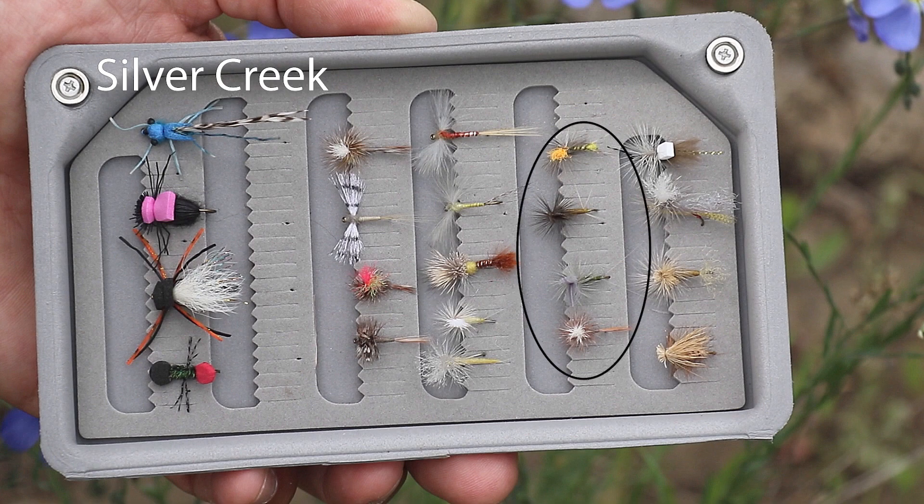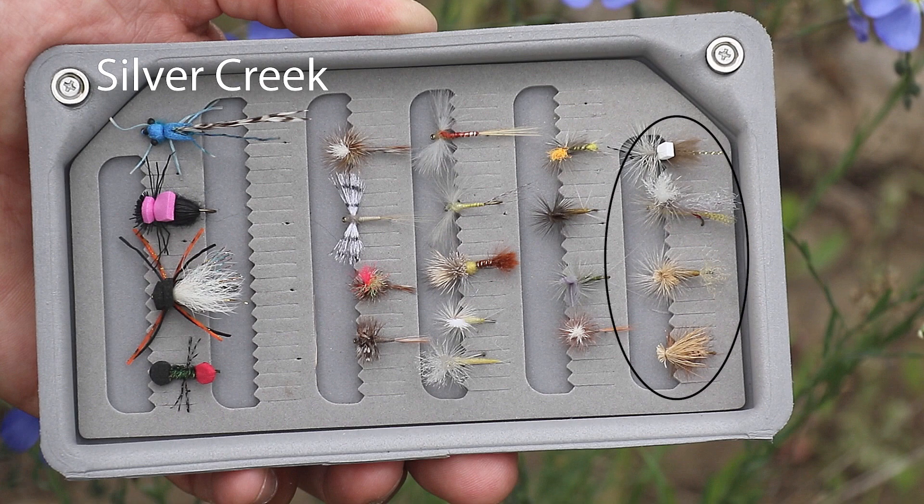And Baetis, that small olive mayfly — have a variety of Dun patterns, including a high visibility pattern. And in the evening, expect to see Caddis, so you want a variety of Caddis in your box as well. These patterns will help you be successful on Silver Creek, our spring creek river just to our south.